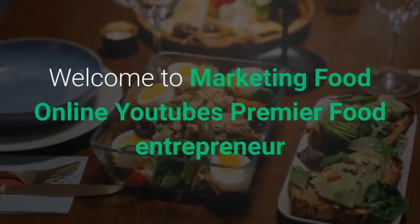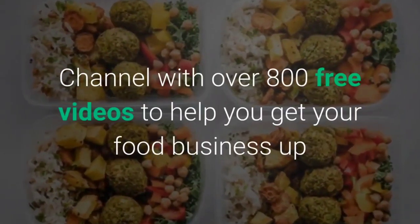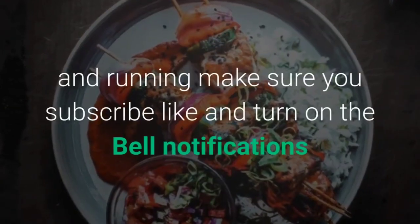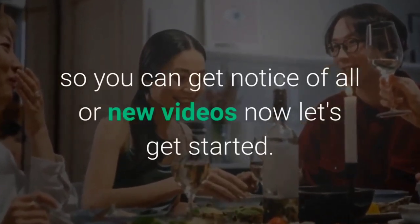Welcome to Marketing Food Online, YouTube's premier food entrepreneur channel, with over 800 free videos to help you get your food business up and running. Make sure you subscribe, like, and turn on the bell notifications so you can get notice of all our new videos. Now let's get started.